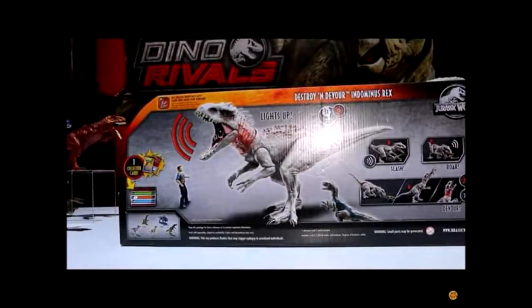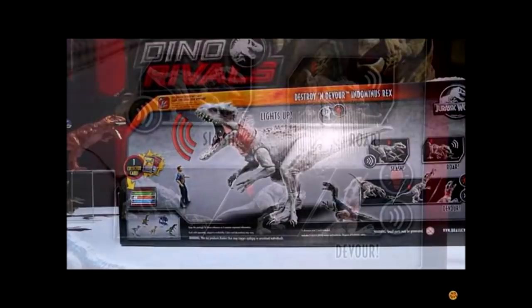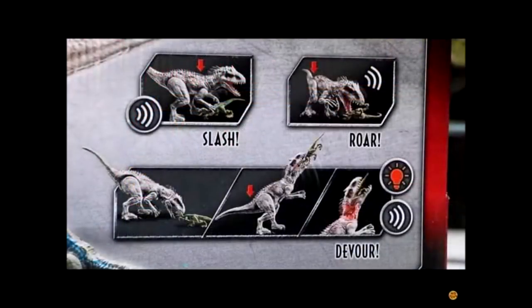We also now have an image of the back of the Indominus Rex's box, which looks really quite cool. Getting a closer shot, you can see little demonstrations of all the action features — showing that its throat lights up and it can swallow figures, depending on the size. This lines up with the description we got a while back from the Walmart website, so those action features with the light-up throat do follow through with the figure.